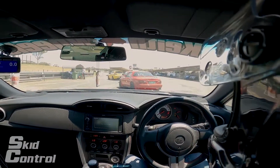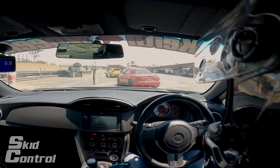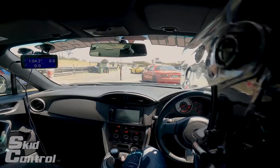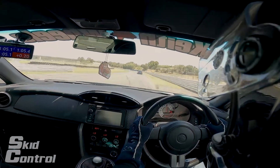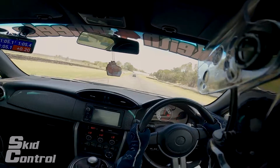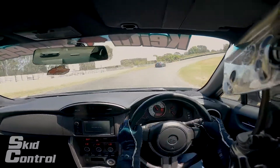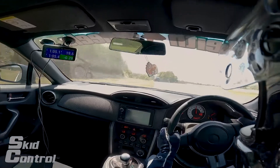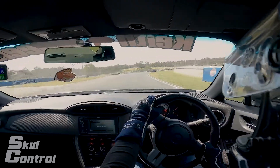Now we're going to jump in the 86, just have a bit of fun for the rest of it. We're hunting — Shane's only about a second slower, so I'm just going to chase him for the next session because I prefer driving without data. We'll leave the aircon running for this one, we'll have some fun.